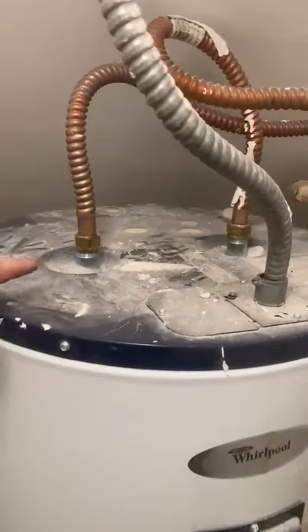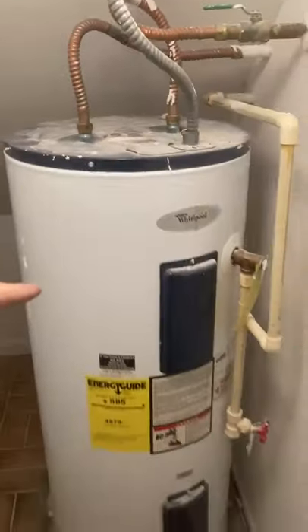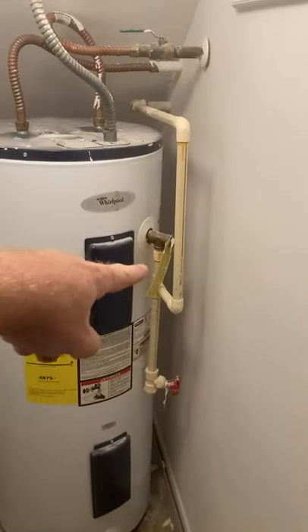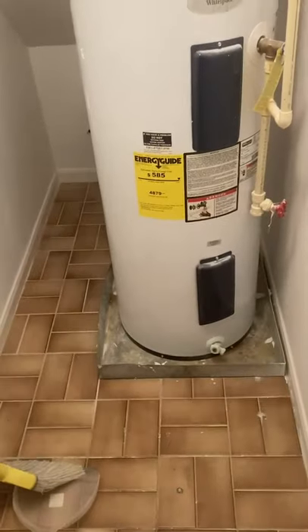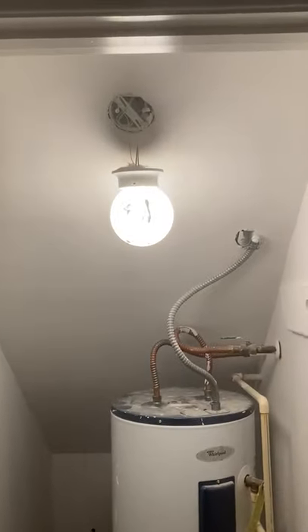This water heater has some dissimilar metals at the top. It's a Whirlpool. The temperature and pressure relief valve is going up and there's no drain line on the drain pan. I guess you could say that this water heater is just kind of hanging in there.